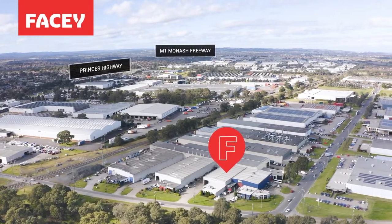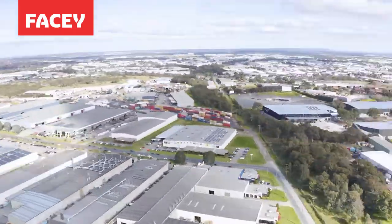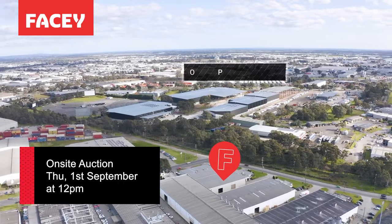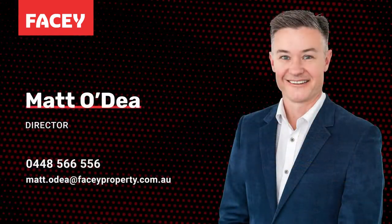There is a month to month tenancy here so the property suits investors or occupiers. We go to auction on site Thursday the 1st of September at 12 noon. Please contact myself, Matt O'Day or Adam Straughan. We would be delighted to take your enquiry.